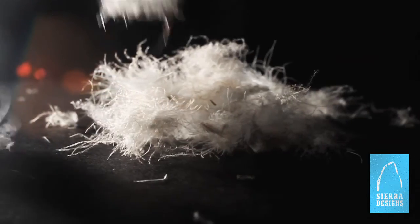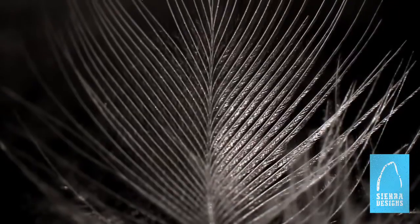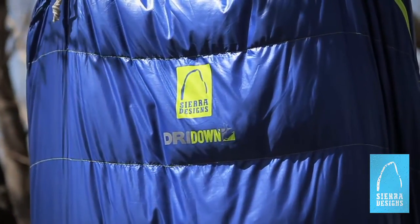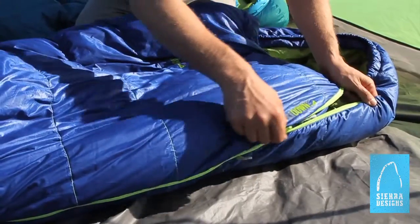Dry Down is made with natural down and, unlike synthetic insulations, does not contain petroleum products. Down is a renewable natural resource, and Dry Down's finish actually increases its durability over regular down, enhancing the longevity of sleeping bags and apparel insulated with it.